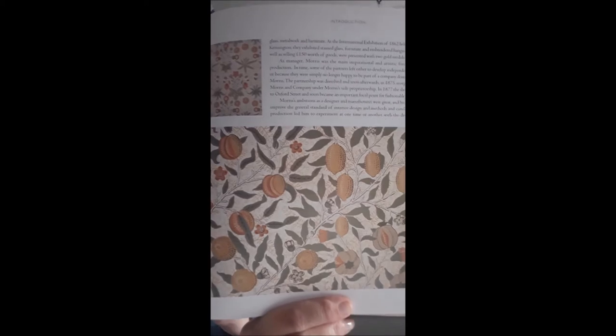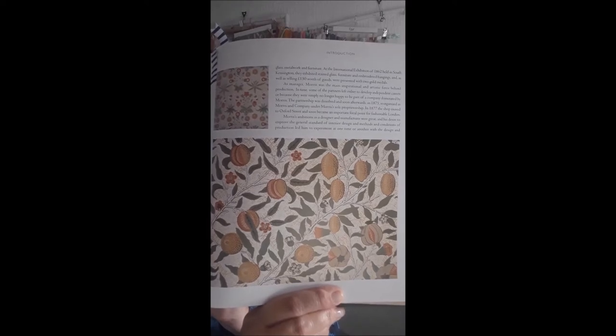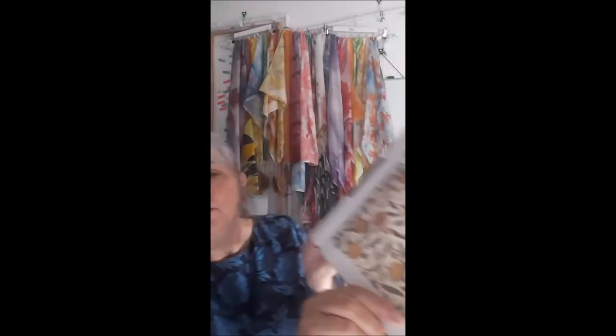As well as that design, one of his first three was this one, which is a very, very famous work. We know it as Pomegranate, but he actually called it Fruit, because as you can see there are lemons and peaches and oranges, and only actually two and a half pomegranates. So why they changed the name to that, we don't know.